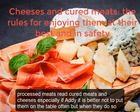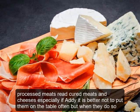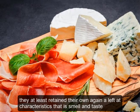Processed meats, or cured meats, and cheeses, especially if fatty, are better not put on the table often. But when they are, they should at least retain their organoleptic characteristics — that is, smell and taste.